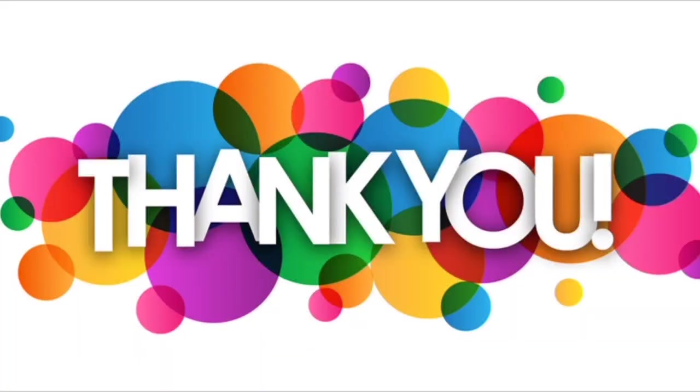Thanks for watching. If you enjoyed it, please give my video a thumbs up. And as always, stay safe and stay savvy, guys. Bye-bye.